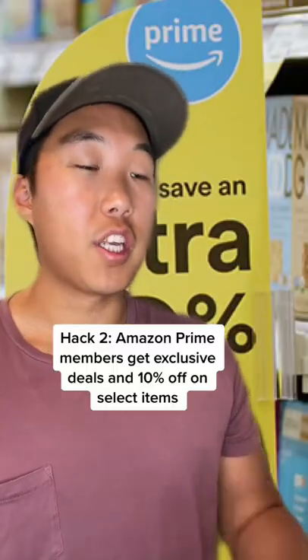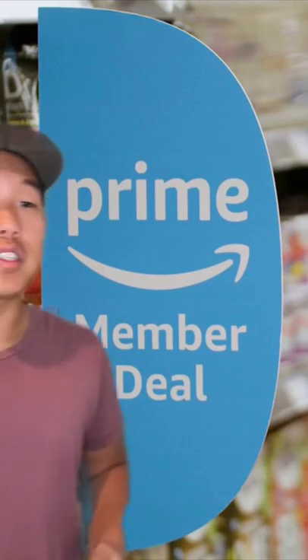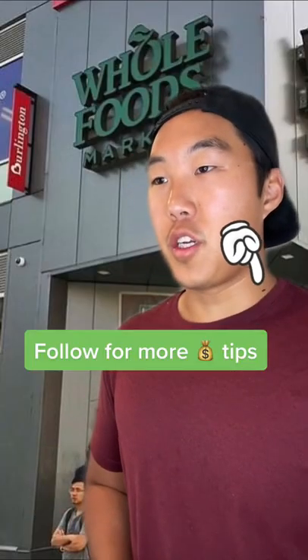If you're an Amazon Prime member, you can get exclusive deals. Look for the blue signs or look on the Whole Foods app and you'll get an additional 10% off. These are great, I'm definitely following you for more money tips.